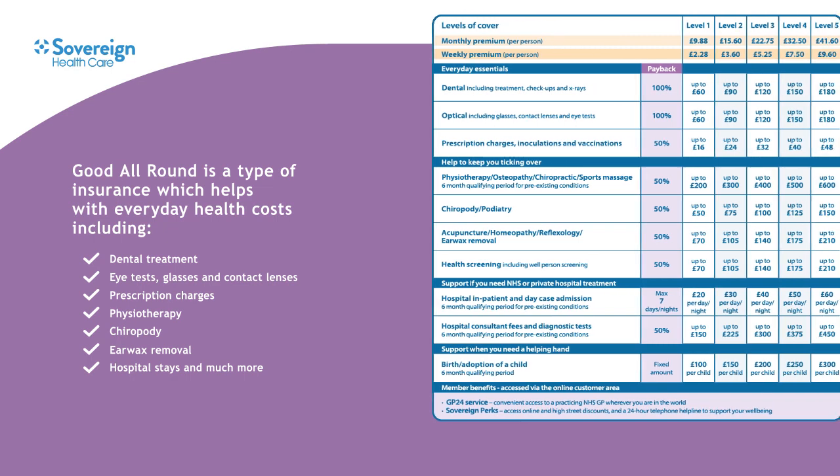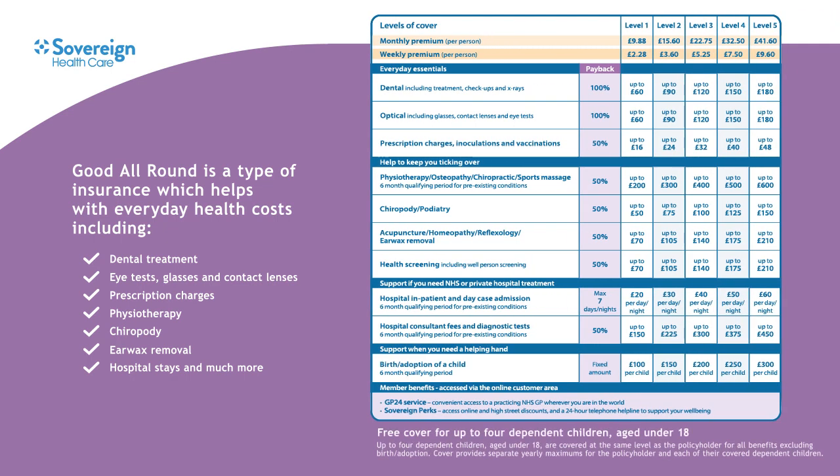The table here shows the wide range of treatments you can claim for and the different levels of cover available. You don't have to be unwell to use Good All Round — it covers everyday health essentials such as dental treatment, glasses, contact lenses and prescription charges. And for the times when you may need support with therapy and well-being costs, or if you need to go into hospital, Good All Round helps with these too.